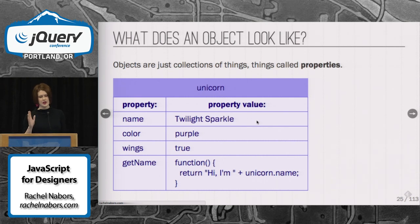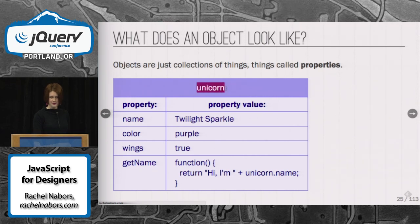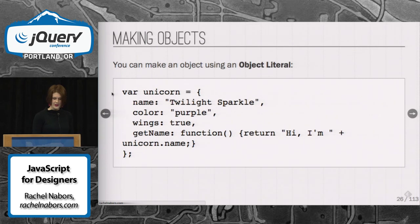Let's talk about what an object looks like. When I first saw this — this is actually a table. I think I threw the book across the room and said, those developers have been holding out on me — that's just a table! Objects are just collections of things, and we call them properties. They're key value pairs. Here we've got a property for name, and its value is Twilight Sparkle. Same for colors, wings, etc. It even has a function called getName — we call those methods. And this object is a unicorn, obviously.